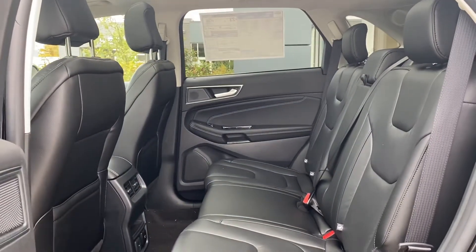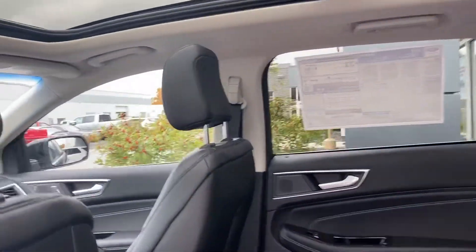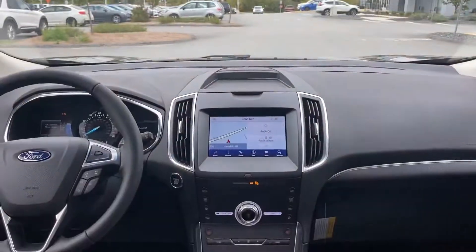Look at that high-quality leather material. You got the full moonroof as well. It's a car with lots of space — really comfortable, actually, back here. Lots of room. We've got a couple of cool features.